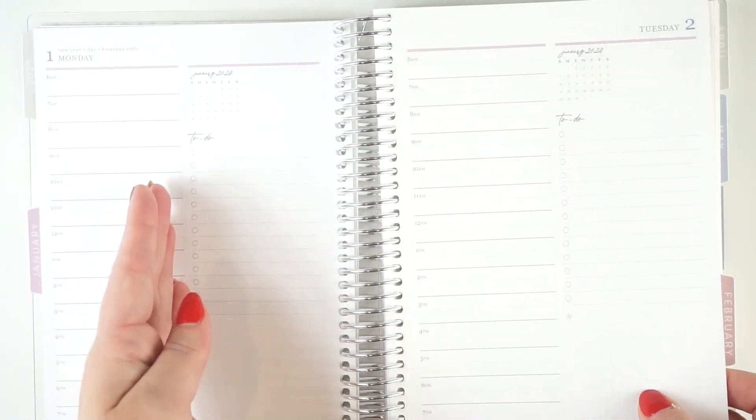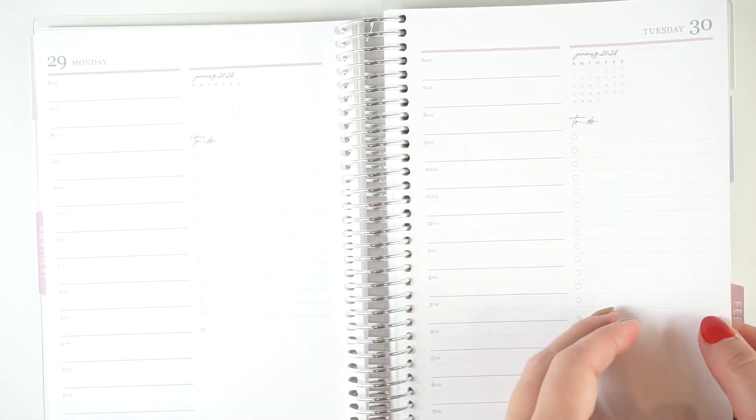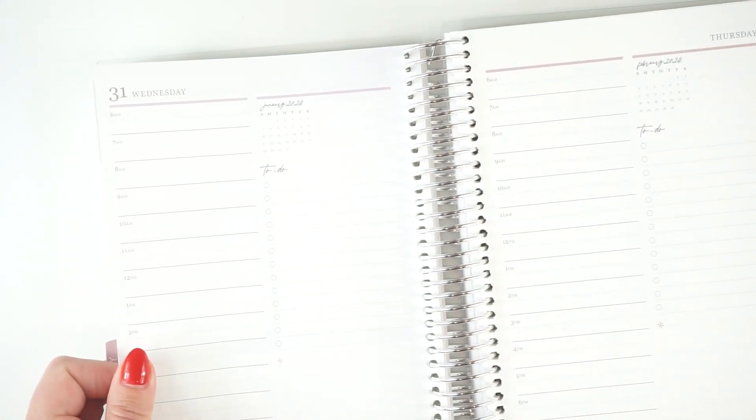The days of the week are always on the same side of the page — Monday is always on the left-hand side, going through to Sunday, and then a blank lined notes page at the end of the month. For example, at the end of January you've got the 29th and 30th, so the 31st will actually be the first spread in February to preserve that day on the same side of the week.